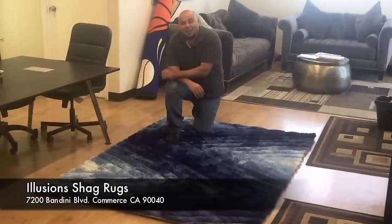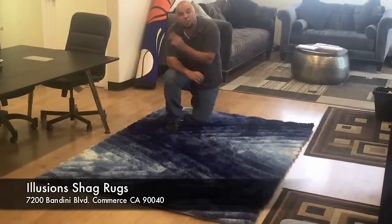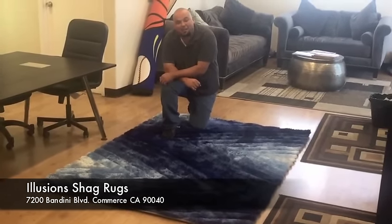Each design is available in 5 colors. So you have 5 different options in 2 sizes, 8x11 and 5x8.